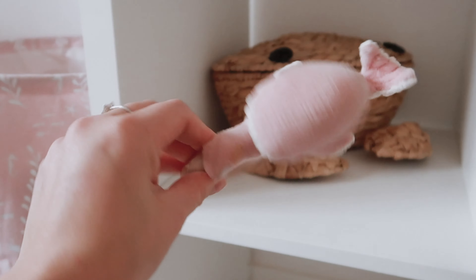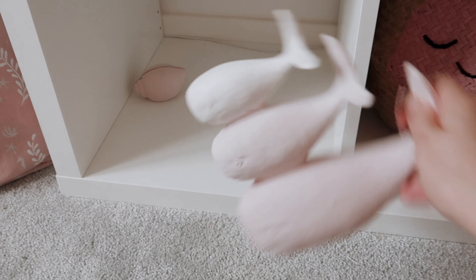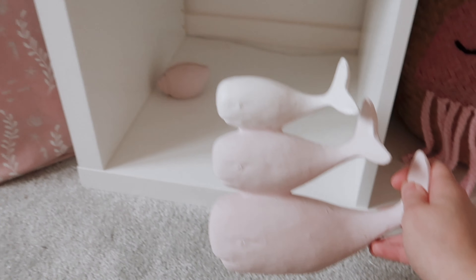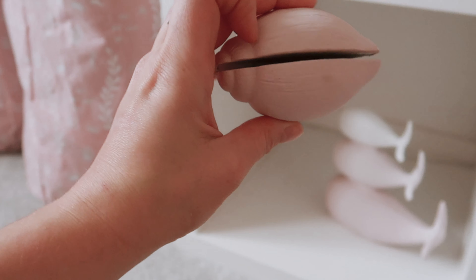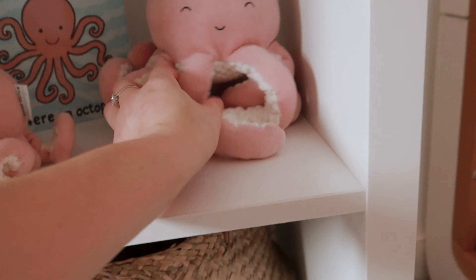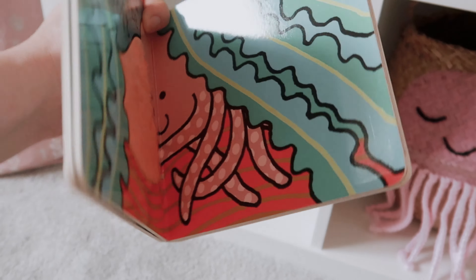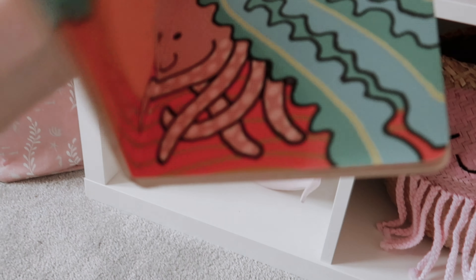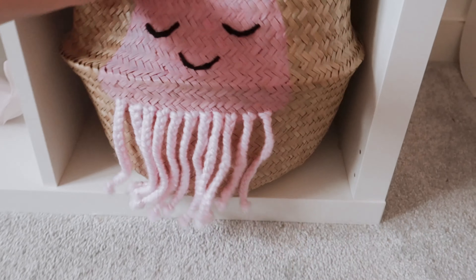Down here on her shelf I've got a little rattle she's had from birth from Little Dutch, and a crab basket from Next. These whale decorations were from B&M Bargains — they were different shades of blue so I've painted them pink. This shell photo holder was also blue and I've painted that pink too. Up here I've got her octopuses from Little Dutch, and a Jellycat octopus book — she likes reading that one, it's a soft-touch book.